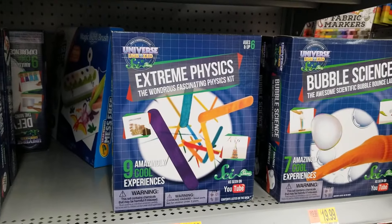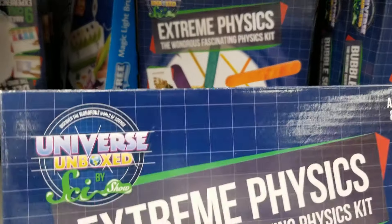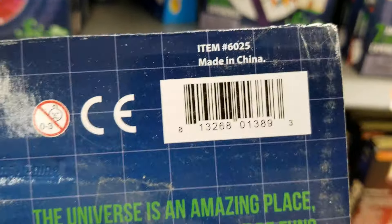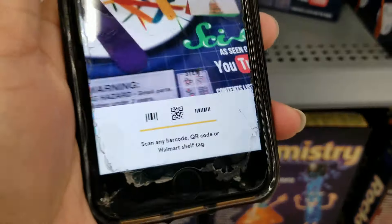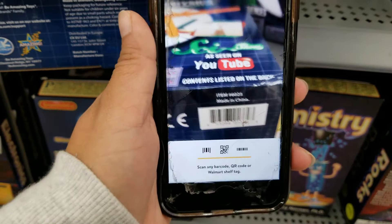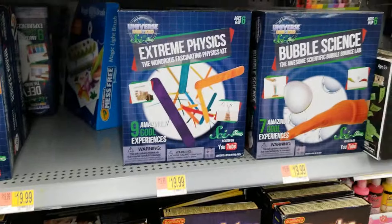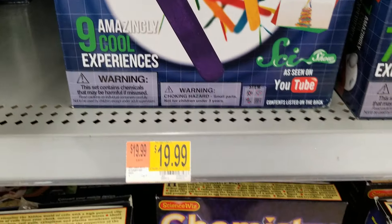They also have this Extreme Physics — the brand is Universe Unboxed — and here's the barcode. This one also is ringing up $5. Like you can see, it's not marked anywhere, and this says $19.99 but really it's $5.